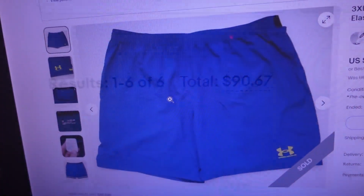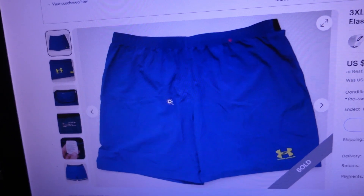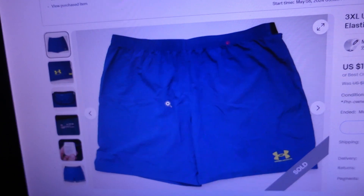First item sold for $14.11 - it's a size 3XL Under Armour athletic shorts, blue polyester elastic waist, Heat Gear shorts. I picked those up out of a storage unit, listed them on the 6th, and here it is the 11th and they sold. So it didn't take long at all.